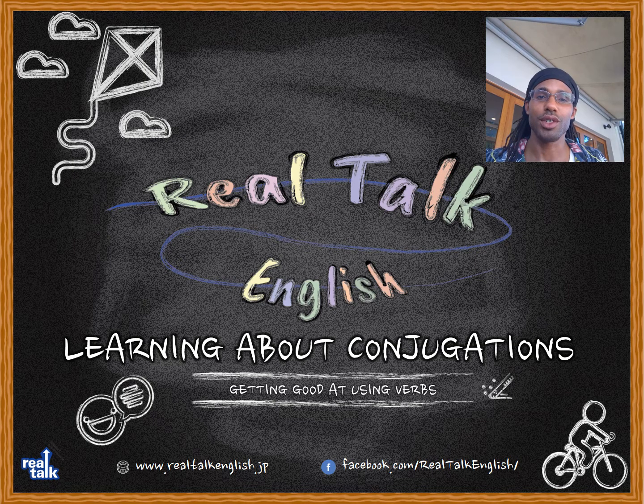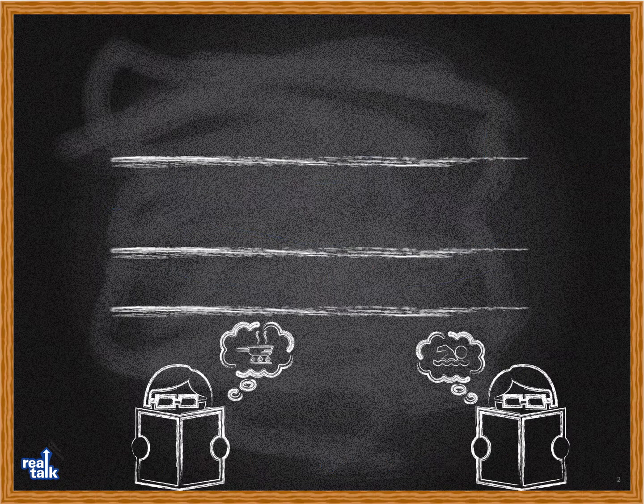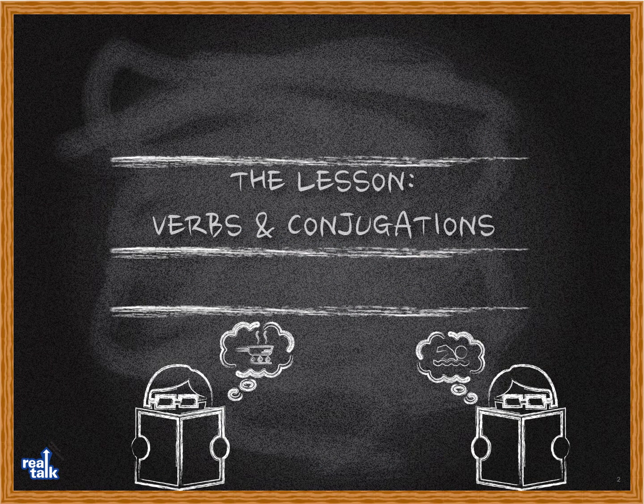Peace y'all and welcome to Real Talk English. I'm Sterlin and today we'll be learning about conjugations — getting good at using verbs. I hope the lesson is easy. Let's keep it simple and I'll see you at the end of it. Today's lesson is verbs and conjugations: getting versatile with verbs.